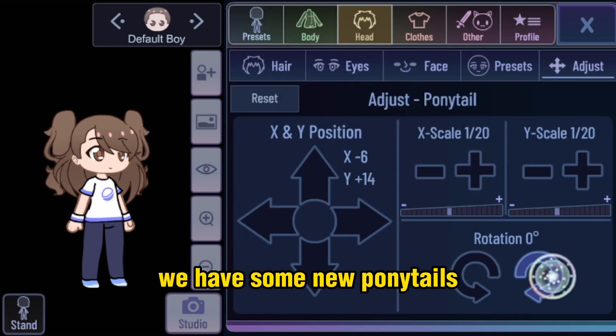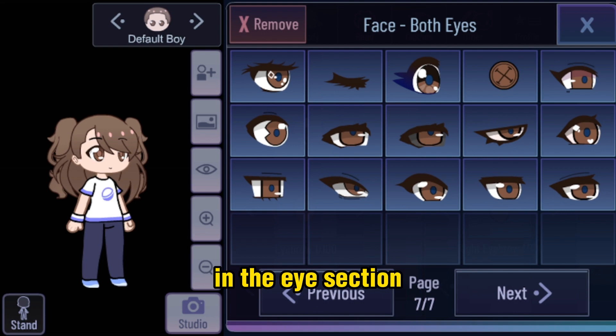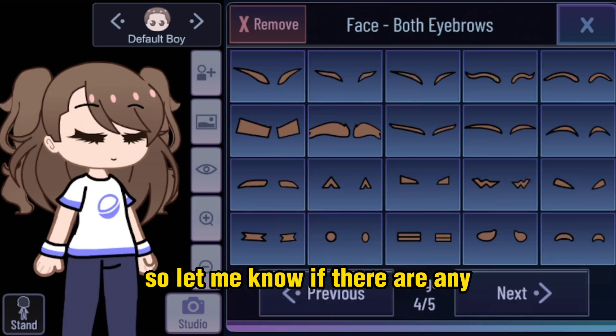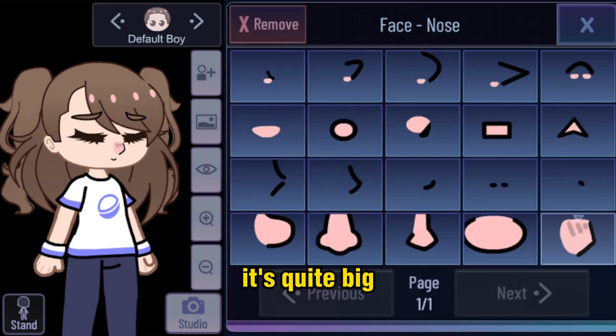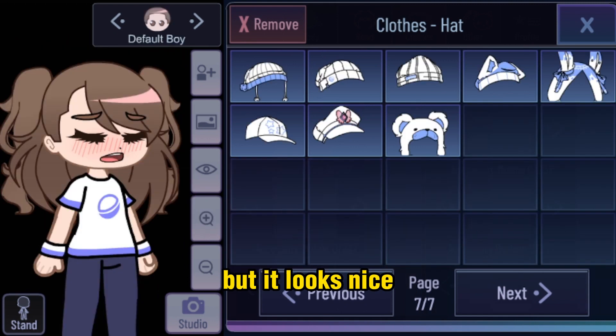In the hair section we have some new ponytails — they look nice so I'm going to use them. In the eye section I don't think there are any new ones, but sometimes I'm a bit blind so let me know if there are any. There is a new nose — it's quite big. In the mouth section there is a new one which is simple but it looks nice.